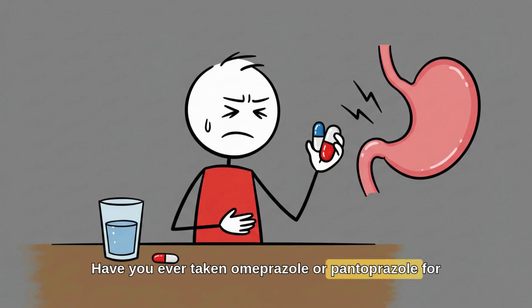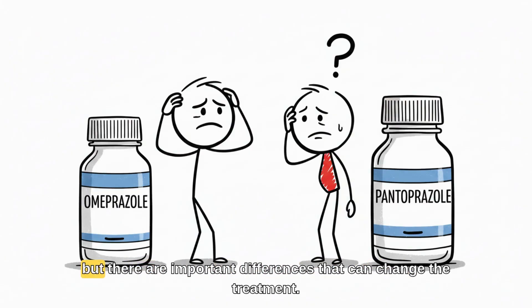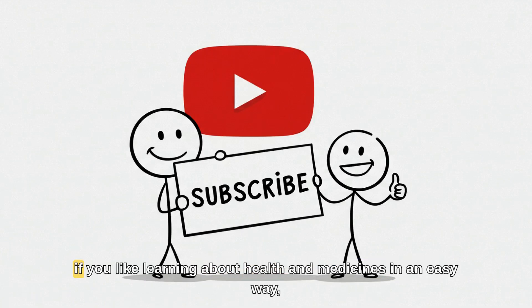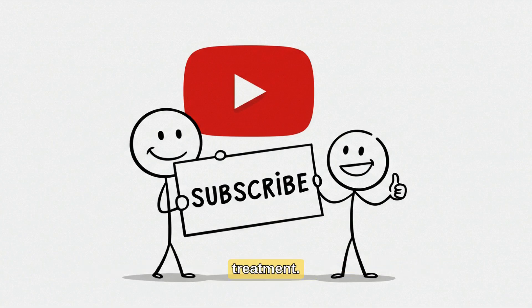Have you ever taken omeprazole or pantoprazole for stomach pain, gastritis, or acid reflux? Many people think they're the same thing, but there are important differences that can change the treatment. Today I'm going to explain in a simple and quick way the main differences between these two medications. If you like learning about health and medicines in an easy way, subscribe to the channel and stay with me until the end because this explanation can make all the difference in your treatment.